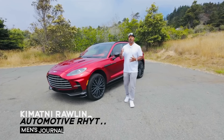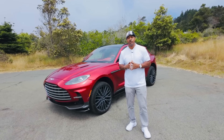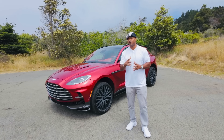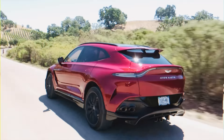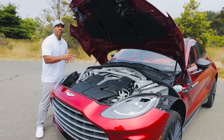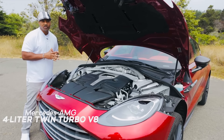What's up world, coming at you from Rawlins Automotive Rhythms and Men's Journal, welcome to Sonoma Valley, California for a preview of the all-new 2025 Aston Martin DBX 707 — the supercar of SUVs. As you can see under the hood with this beautiful display, the British utility vehicle pumps out 697 horsepower from this AMG-sourced 4-liter twin-turbo V8.